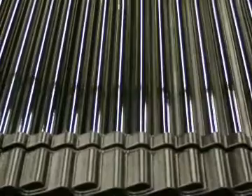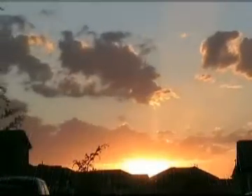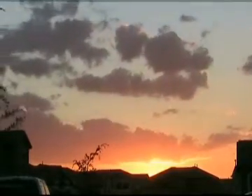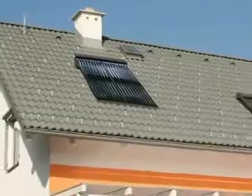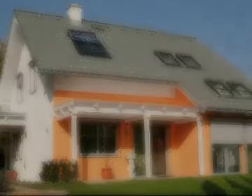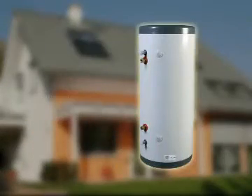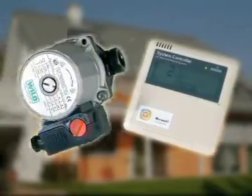A solar boiler is a warm water system which makes use of the sun's energy — or rather, the sun's light — as naturally, warm water must also be available on a cloudy day. In principle, a solar boiler consists of four main components: the solar collector, a storage vat for warm water, the boiler, an electric regulator and a pump.